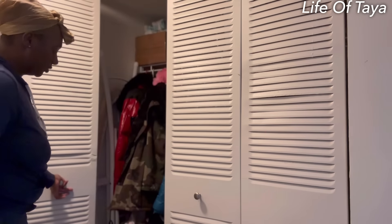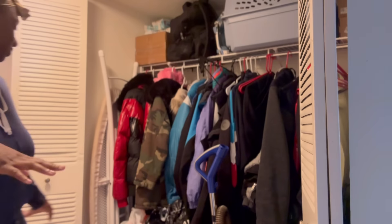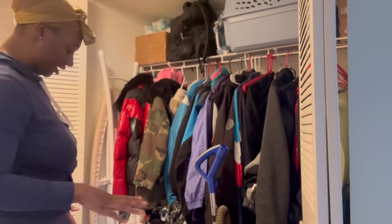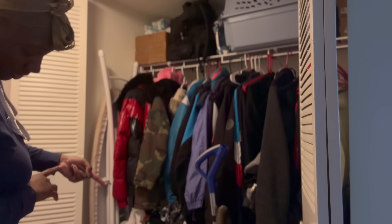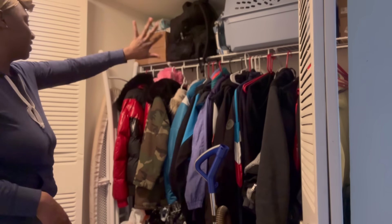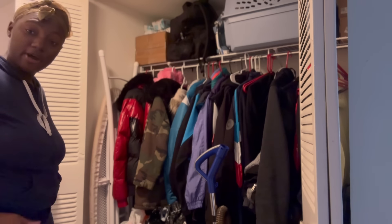So this is the front closet — let me open it up. Got the coats, still going through everything right now. Everything ain't going to be perfect all the time but you do what you can. Got the vacuum, shoe boxes, a smoothie maker still in the box, the cat cage, the iron, my son's wipes up there, the ironing board — just typical stuff in this front closet.